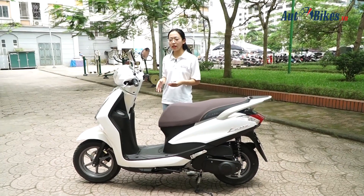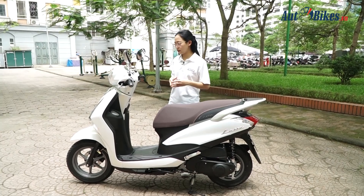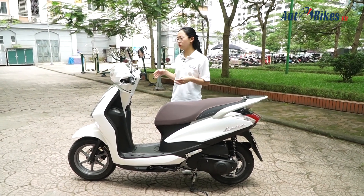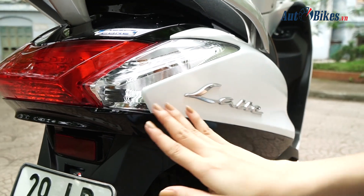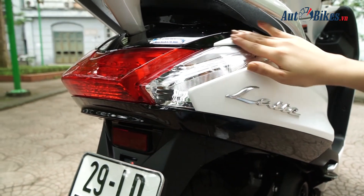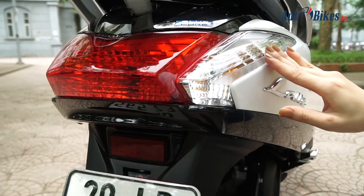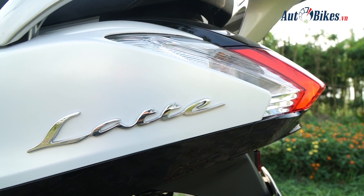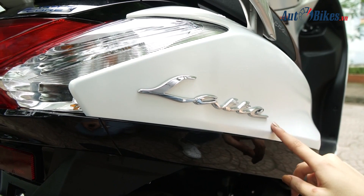Phần để chân của Latte được Yamaha thiết kế rất rộng rãi, thoải mái, cho tư thế ngồi dễ chịu khi di chuyển trong nội đô. Thân xe được thiết kế vuốt ra phía sau. Cụm đèn hậu thiết kế liền khối rất đẹp, tuy nhiên vẫn sử dụng bóng halogen. Phía bên thân xe, logo tên xe Latte được mạ chrome nổi bật.